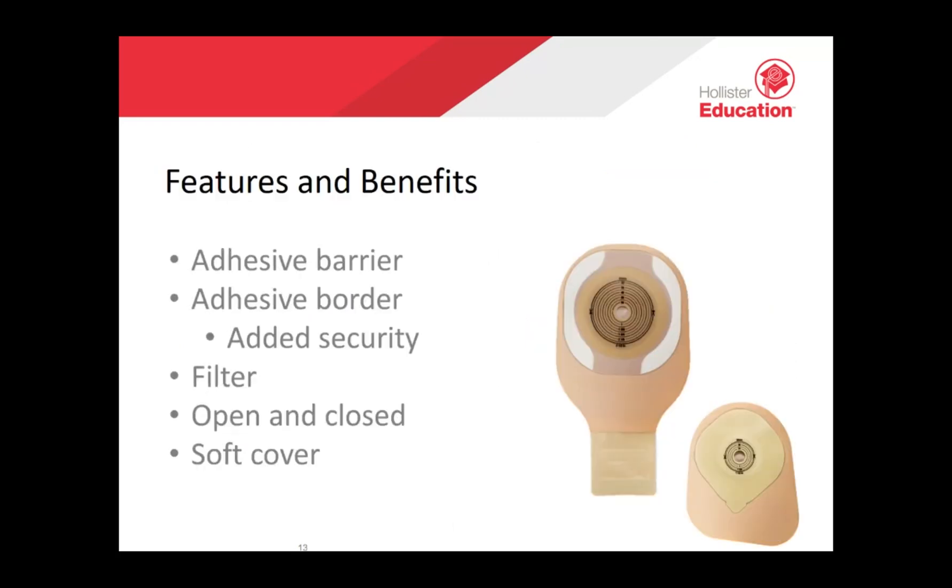Some unique features and benefits of Hollister pouches include our adhesive skin barrier, which is the most important part of your pouch as it protects your skin from stoma output and keeps your pouch in place. Hollister pouches with adhesive border have incorporated added security providing an all-in-one solution that's easy to use with no accessories needed. The adhesive border provides flexibility that moves with your body, stretching to adjust to your skin. Our filters allow for the slow release and deodorization of gas from the pouch, and pouches also offer belt tabs which permit easy attachment of a belt for added security.